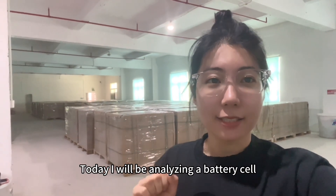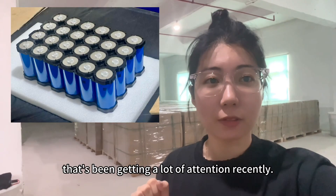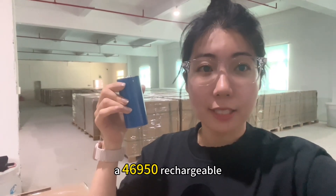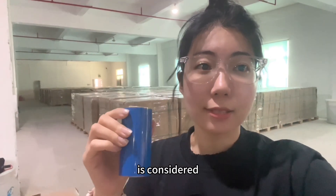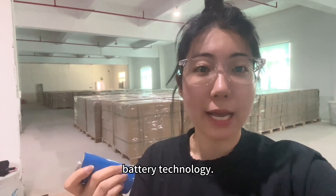Hey guys, this is Mabel. Today I will be analyzing a battery cell that's been getting a lot of attention recently — the G11e, a 46950 rechargeable NMC cylindrical power battery from EVE. It's considered by many to be a strong contender for next generation battery technology.